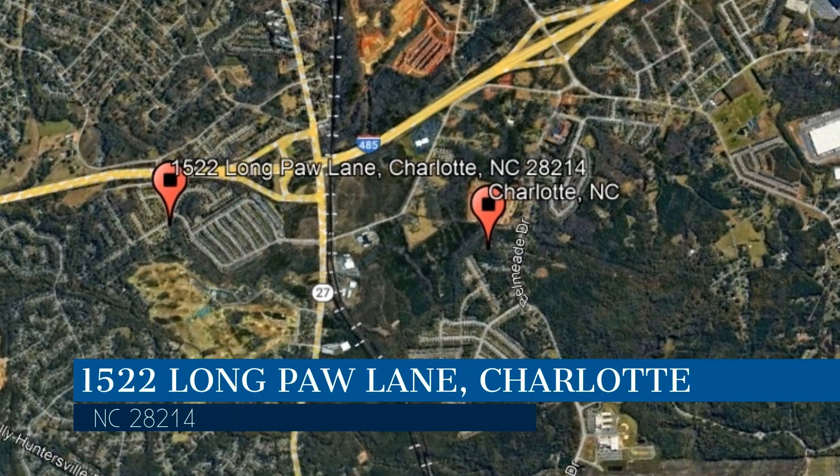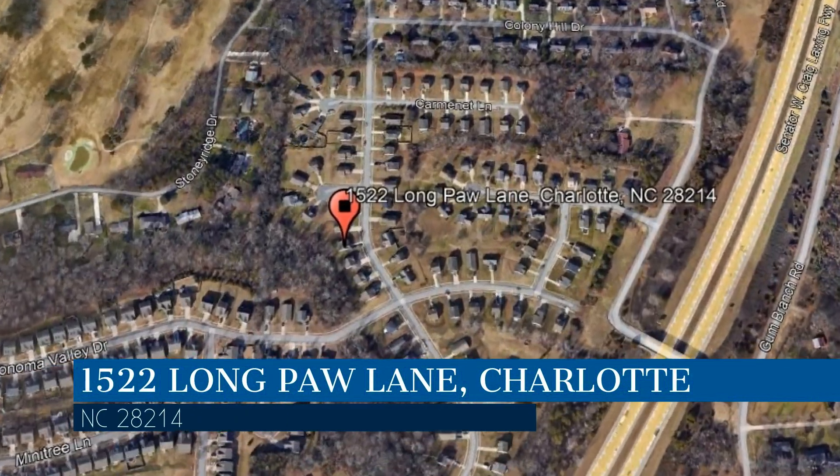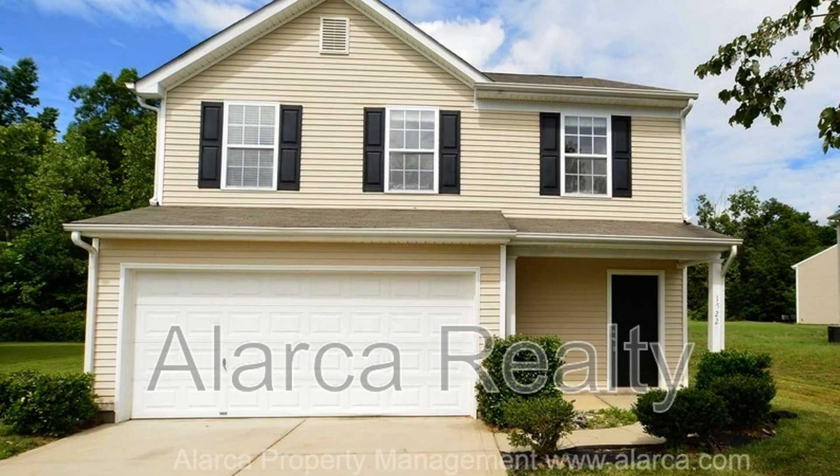This property is located at the address on your screen. We are Alarka Realty, a leader in Charlotte property management. This home in Charlotte, North Carolina offers an ideal blend of modern comfort and classic charm.